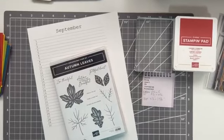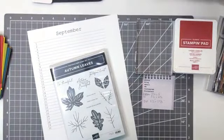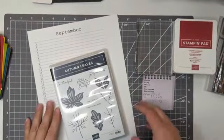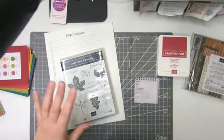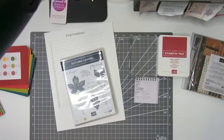I have to tell you, I used to be really good at sending out birthday cards because I had a little booklet with all my important dates in it.